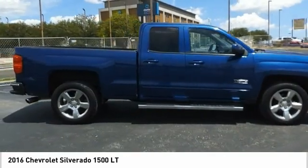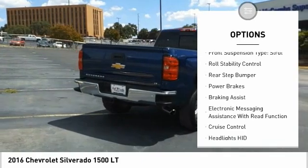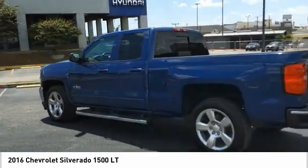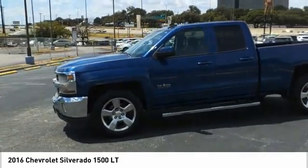Here are some of this vehicle's great options: power windows with safety reverse, traction control, stability control, front suspension type strut, roll stability control, rear step bumper, power brakes, braking assist, electronic messaging assistance with read function, cruise control.